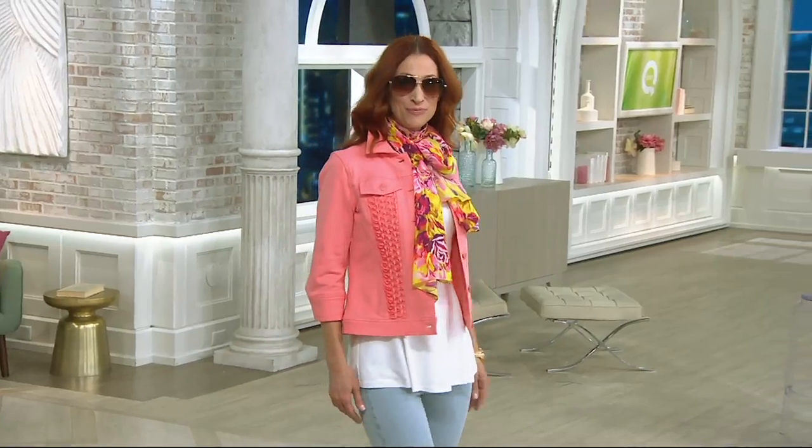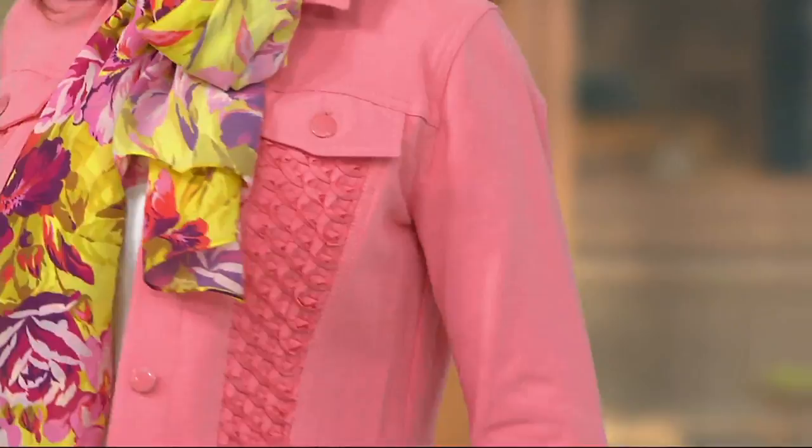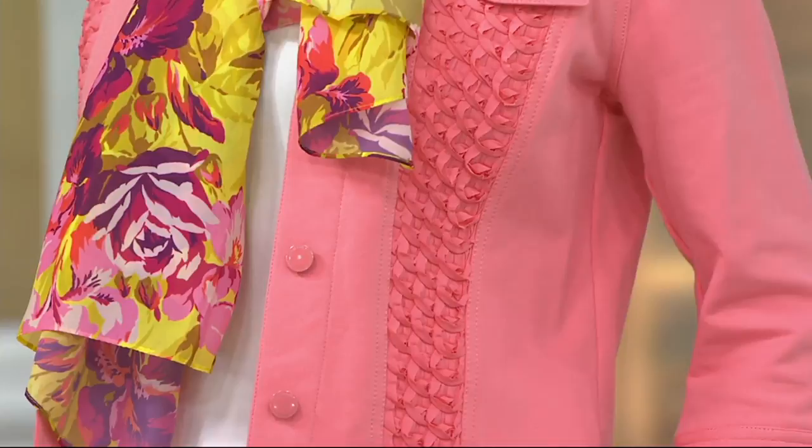I'm rocking this knit denim jacket. I love it with the applique — just love it, so pretty. Applique is so big right now in denim, whether it's jeans, your jacket, or even button-down shirts. So of course, you're very much on trend here.